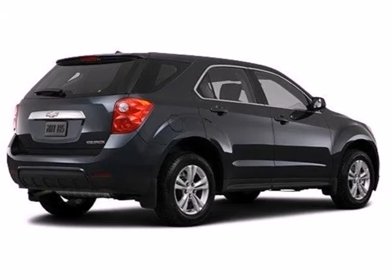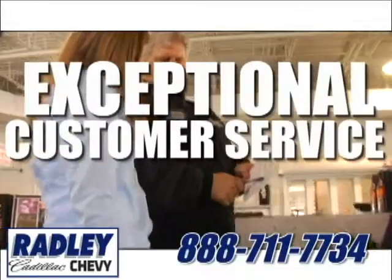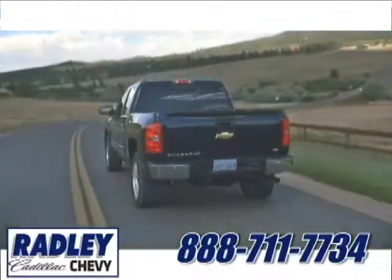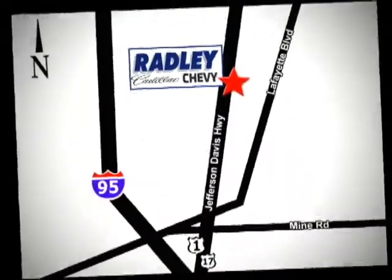Come test drive this Equinox today. We have a huge selection, exceptional customer service, and the exclusive low price guarantee. Conveniently located at 3670 Jefferson Davis Highway in Fredericksburg — Radley Cadillac Chevrolet.